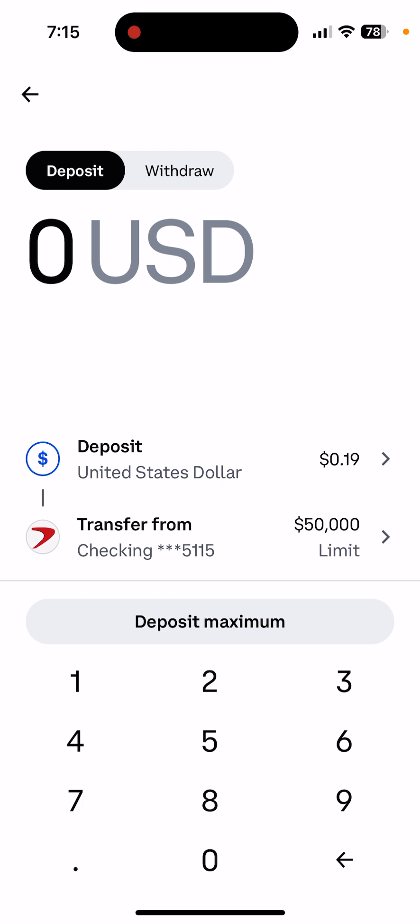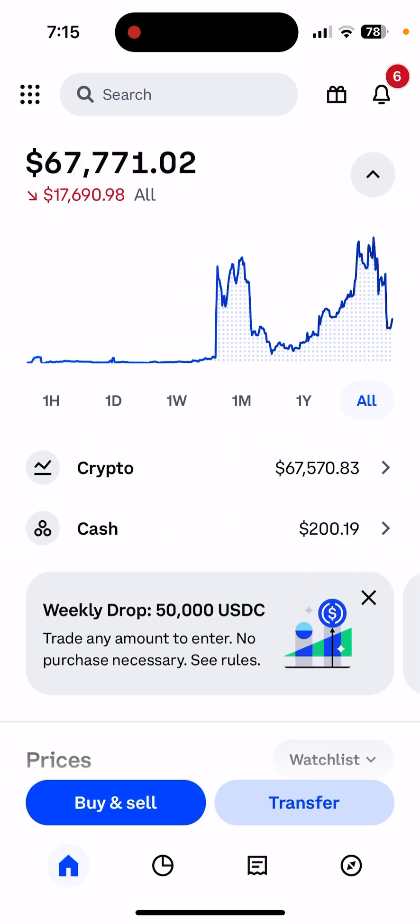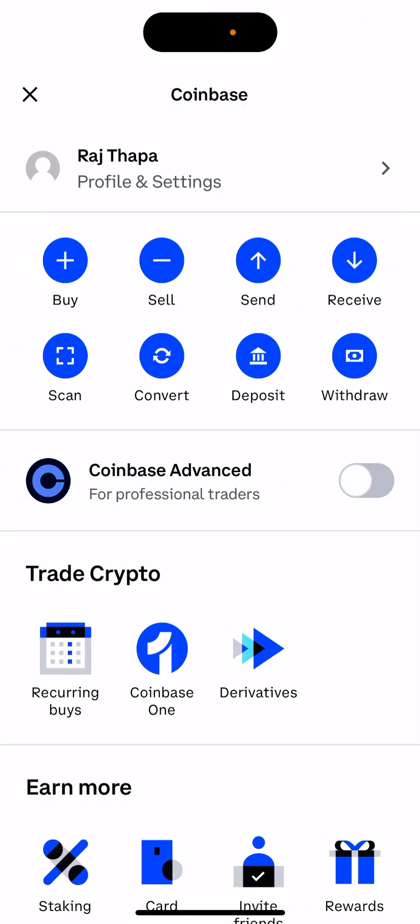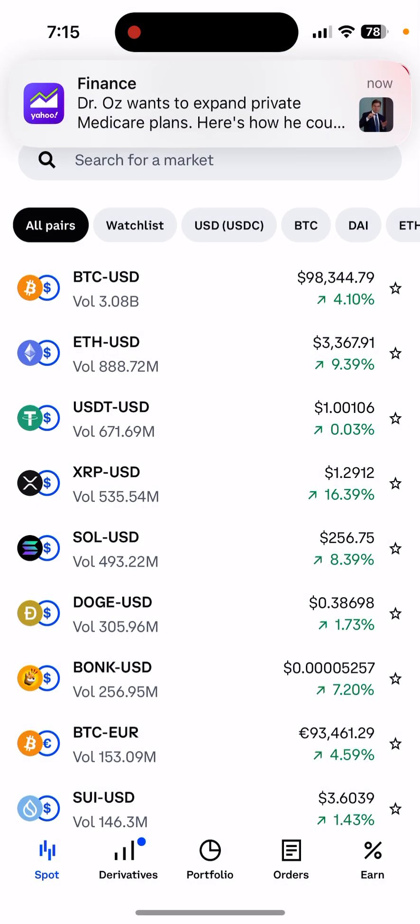I have my bank account connected, so you can deposit $100, $200, whatever. Once you do that, when you go to Coinbase you should always click on Coinbase Advanced, because the fees are a lot cheaper that way.